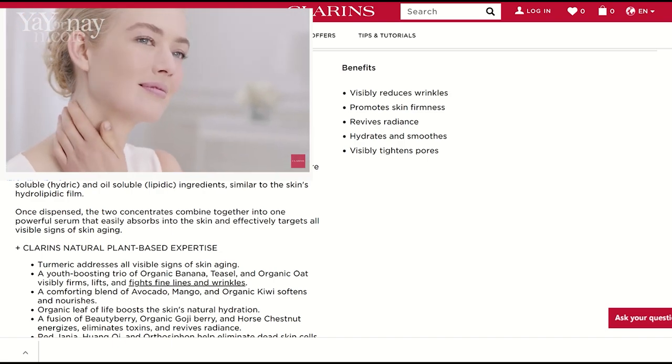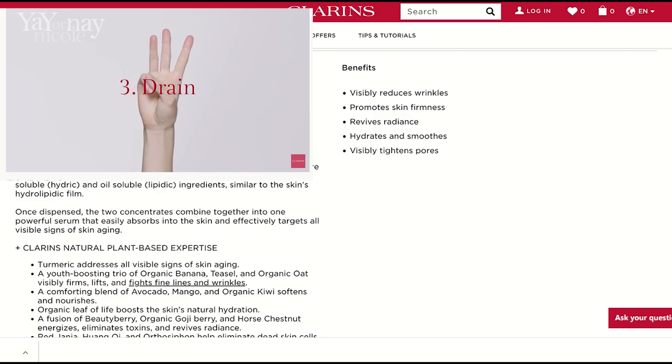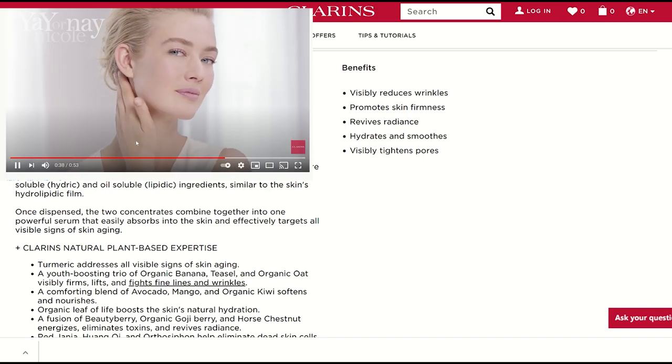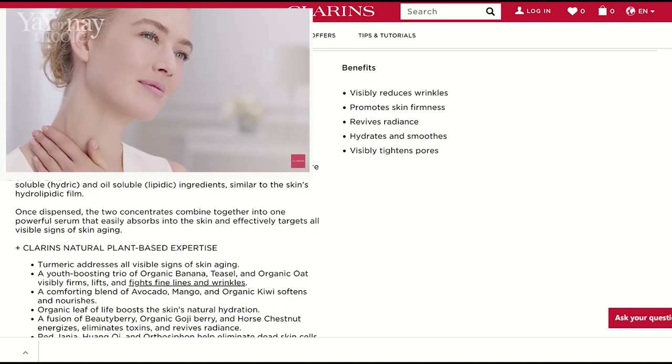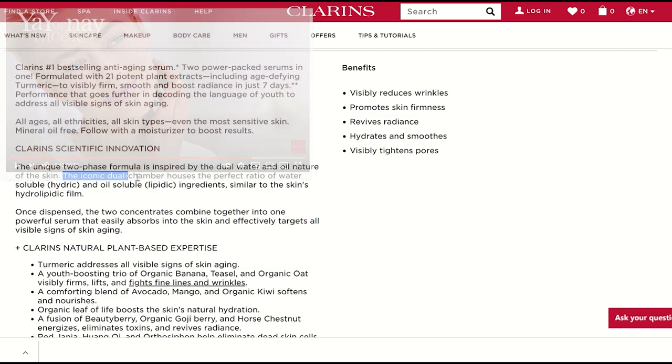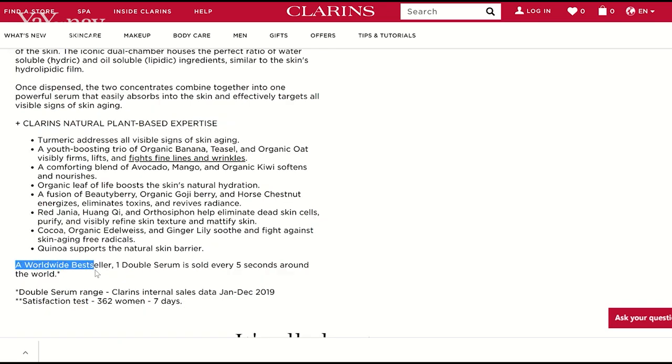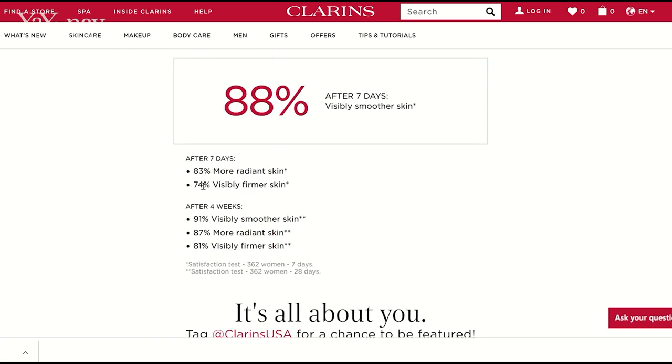That's why it's called a double serum — there are actually two little containers inside the one container. It also includes age-defying turmeric and is supposed to visibly firm, smooth, and boost radiance in just seven days. It's good for all ages, all ethnicities, and even the most sensitive skin. It's mineral oil-free, and they say to follow with a moisturizer to boost results. After seven days, 83% of people had more radiant skin and 74% saw visibly firmer skin, with even higher results after four weeks. My skin was looking really, really good after using this — I've been using it for about a month now and I'm really liking it.